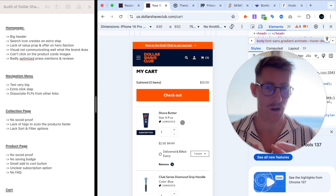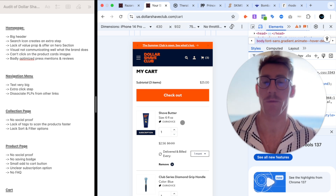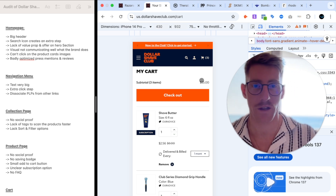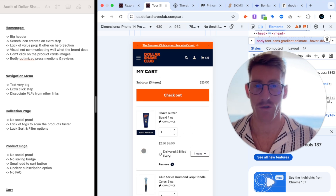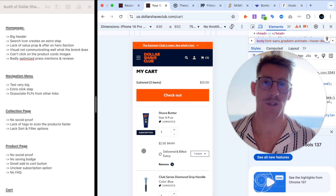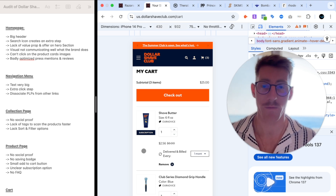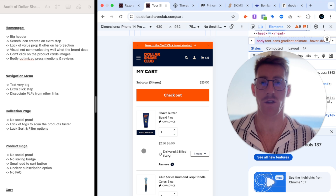Something I found odd about the cart is that there is both a slide cart and a regular cart page. I don't understand why they're using both — when you add a product you might open the slide cart, but later clicking the cart icon opens a traditional cart page. I'm wondering if this is intentional or if they didn't realize the slide cart isn't opening consistently. The A/B test I would run is having one variant with the slide cart on and one with it off, to see which converts better.